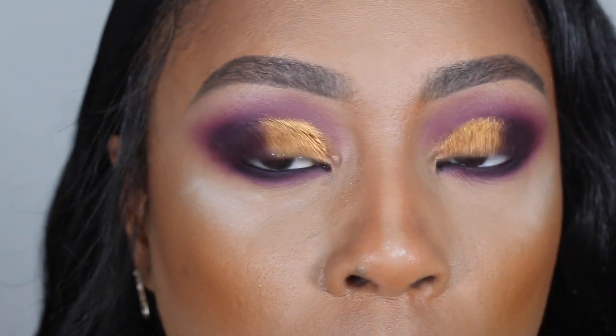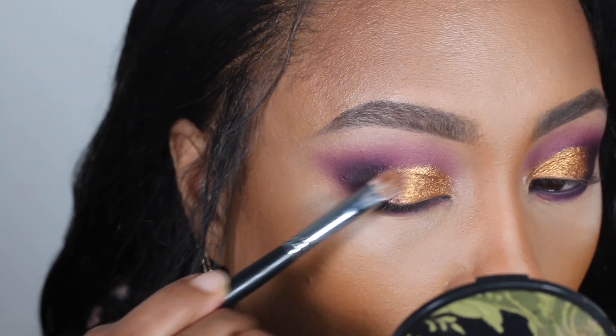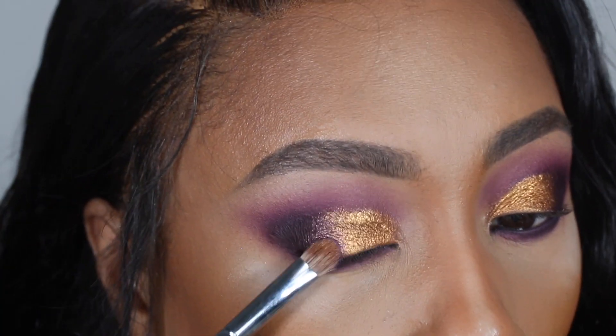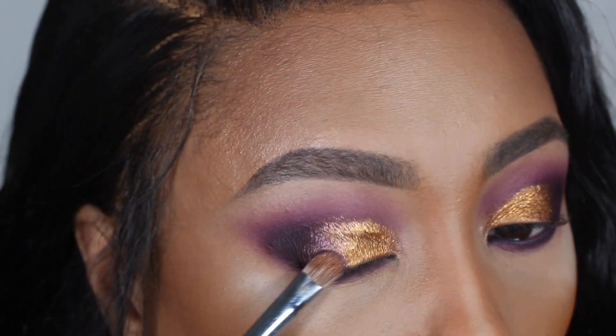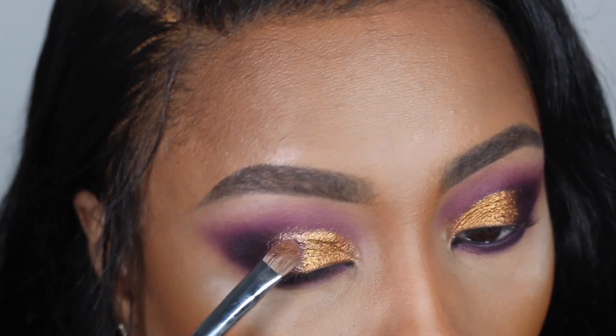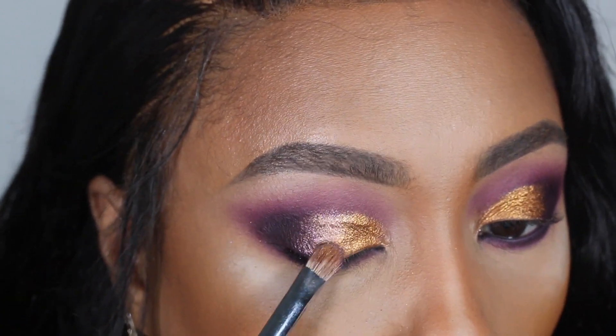This is how the look is looking so far, but I like to use a shade that blends my crease shade to my lid shade. For that I'm using the shade Ace, which is the deep sparkly purple metallic shade in the palette.